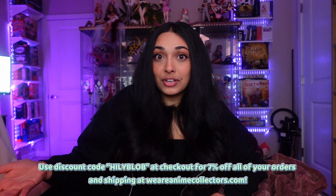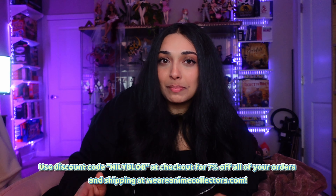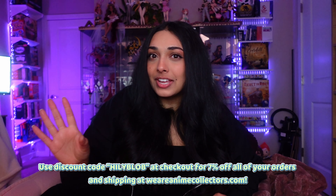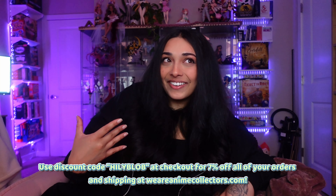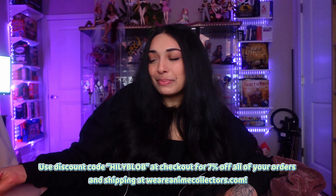This video is not sponsored, however I do have a discount code with We Are Anime Collectors. If you watch this video and decide you want to buy a resin statue and support my channel, feel free to use my discount code on all of your orders and shipping — you can get seven percent off everything. It's not a one-time use code; you can use it infinite times and it helps me out with a little commission.